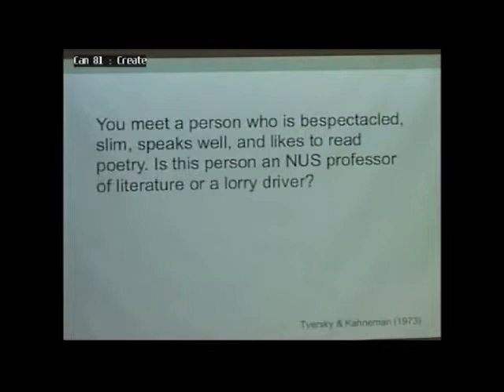Let's try one more. You meet a person who is bespectacled, slim, speaks well, and likes to read poetry. Is this person an NUS professor of literature or a lorry driver? What do you think? Literature? Lorry driver?